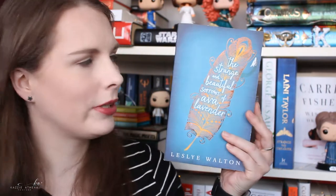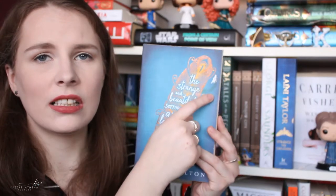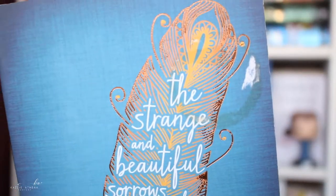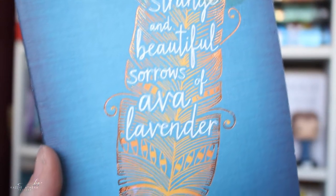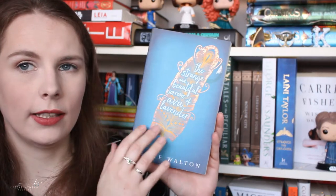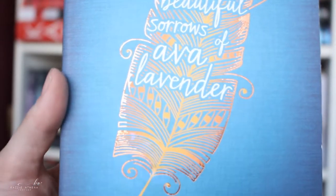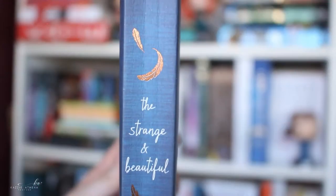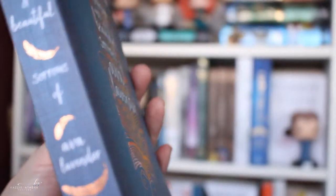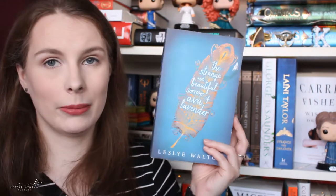Another book cover I absolutely loved was The Strange and Beautiful Sorrows of Ava Lavender by Leslie Walton. It is a beautiful work of art. I love how intricate this feather is — you can always notice something different about it every single time. The gold aspect of it is foiled, just like Witchborn, so it just looks very pleasing to the eye. The spine has little gold feathers floating down and a beautiful font as well. The book is blue, and we all know I love anything blue — there's a lot of blue in the upcoming books.